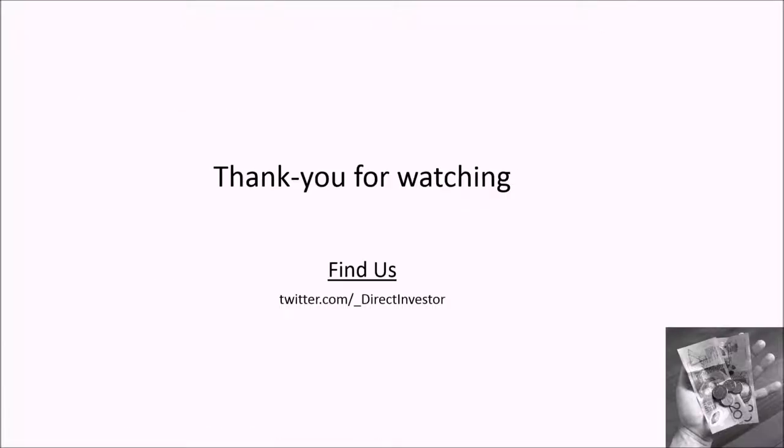I'm the Direct Investor. Thanks for watching our video. You can always find us on Twitter at underscore direct investor.